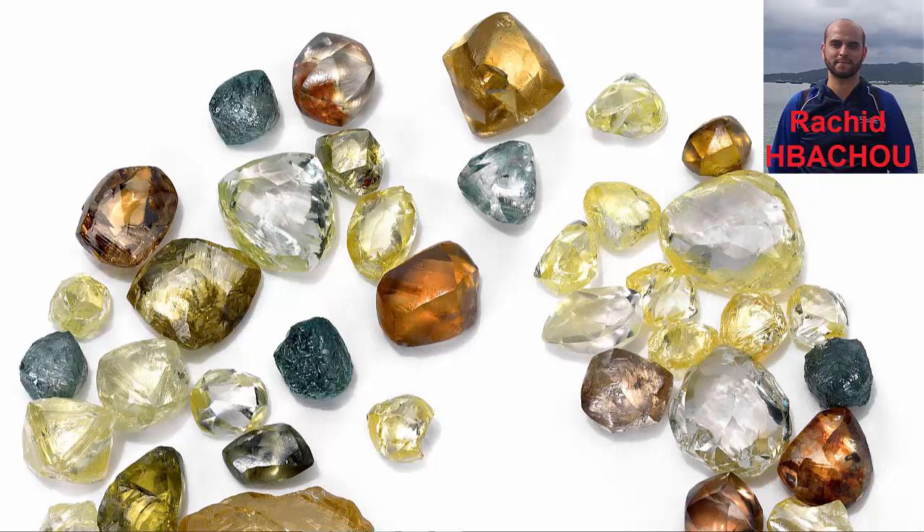A few types of inclusions are cracks that run through the diamond, hollow areas within the diamond, or actual crystals of other materials such as deposit, spinel, or garnet, to name a few.